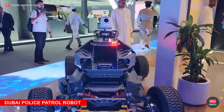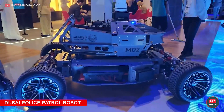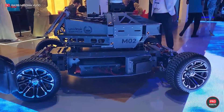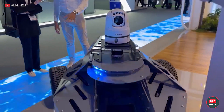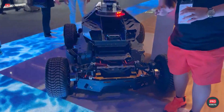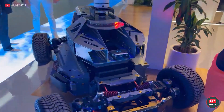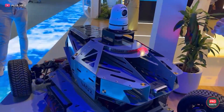Dubai Police also unveiled its latest autonomous surveillance vehicle at the exhibition. The patrol robot, developed in collaboration with Micropolis Robotics, provides a 360-degree walk-around and overview of the area, transmitting all data to the command center in real time. A drone can also be launched from the four-wheeled all-terrain robot to get an additional aerial view.